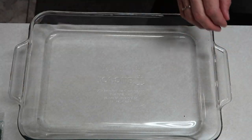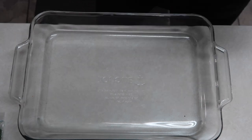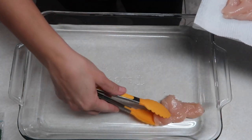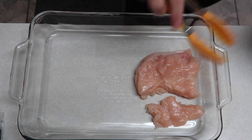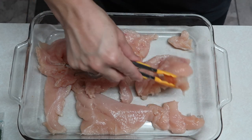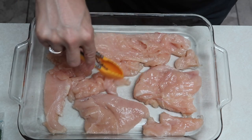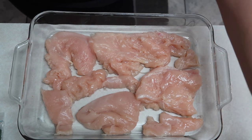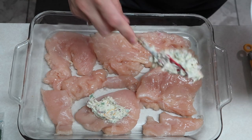I have a nine by thirteen inch baking dish and I'm going to add my chicken. The recipe called for about two pounds of chicken, and I had a three pound bag of chicken breasts, so I'm using what I think is about two pounds. These are pretty thin and they actually started falling apart. I'm just going to lay those in the pan and then spread this mixture over the top of the chicken.